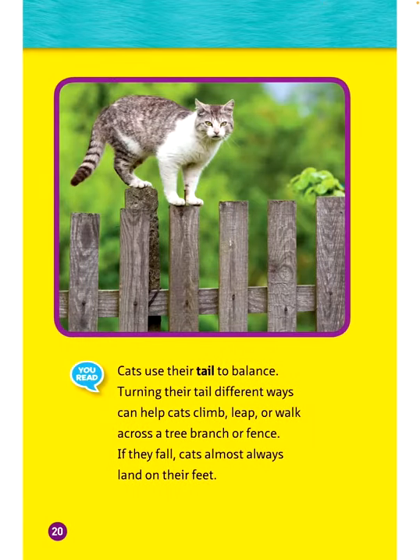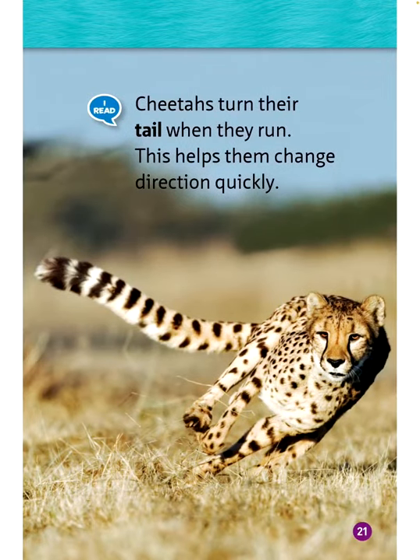Cats use their tail to balance. Turning their tail different ways can help cats climb, leap, or walk across a tree branch or fence. If they fall, cats almost always land on their feet. Cheetahs turn their tail when they run, which helps them change direction quickly.